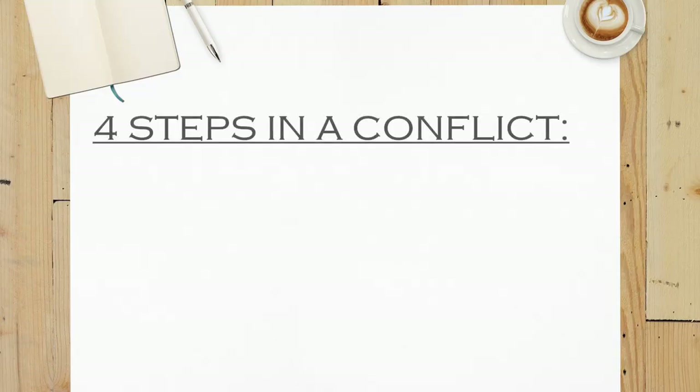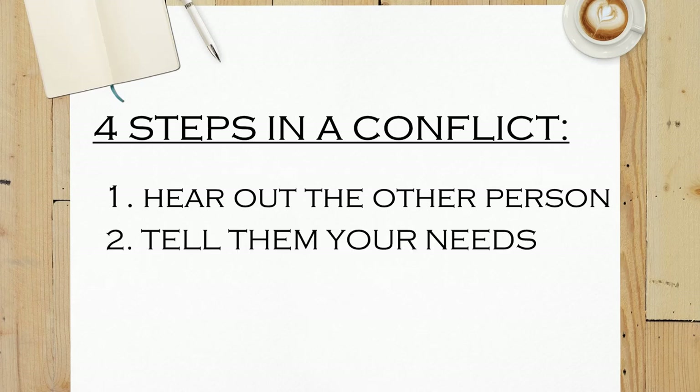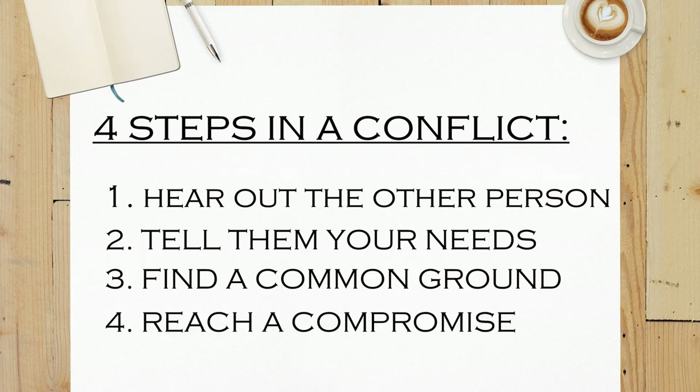If you're new here, this is my channel about self-help and personal development. So there are four major steps which are crucial to take in every conflict. The first step: hear out the other person's needs. The second step: tell the other person your own personal needs. The third step: find a common ground. And the fourth step: reach a compromise. These four steps are all very important in any conflict.